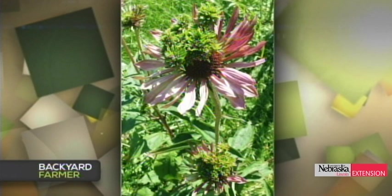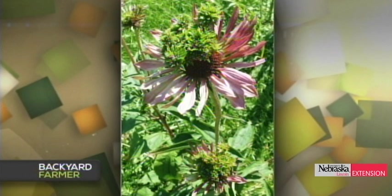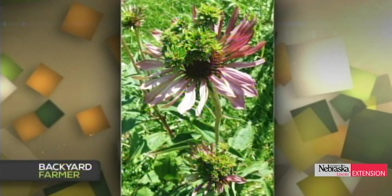An East Omaha viewer has a coneflower with little green growths coming out of it. That's classic symptomology of a disease called aster yellows, caused by a unique organism called a phytoplasma — a bacterial-like organism without a cell wall. It's transferred from plant to plant by an insect. If you have it on one coneflower, it can spread to others. Remove that plant if you find it unsightly and it should stop the spread.